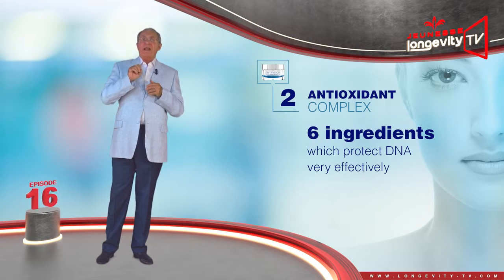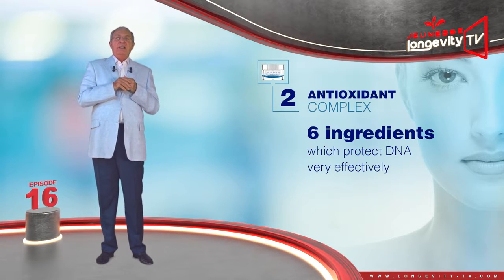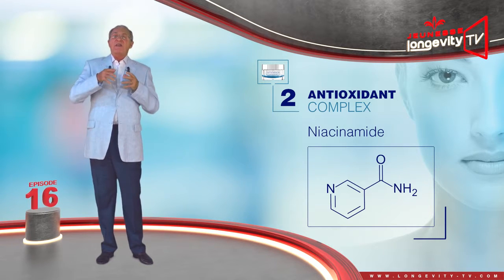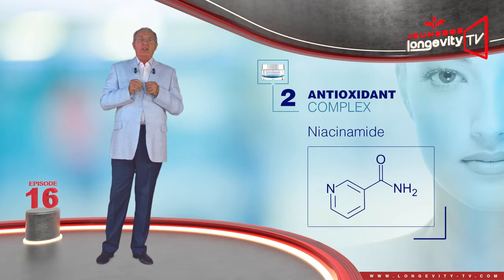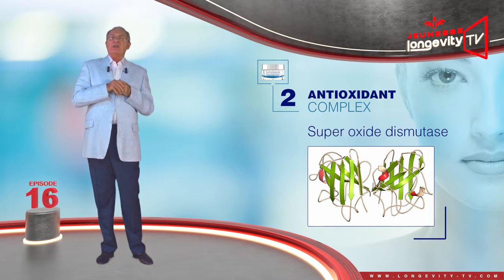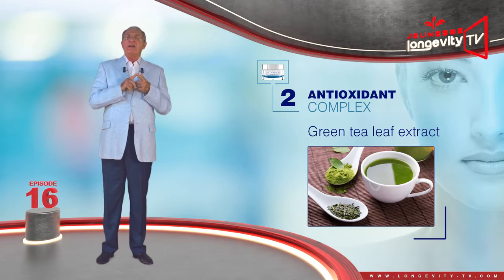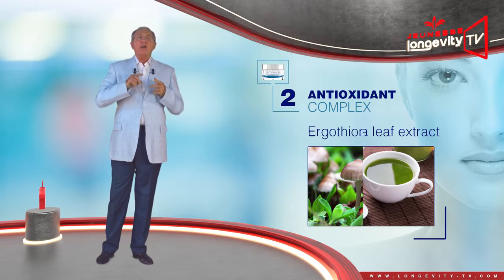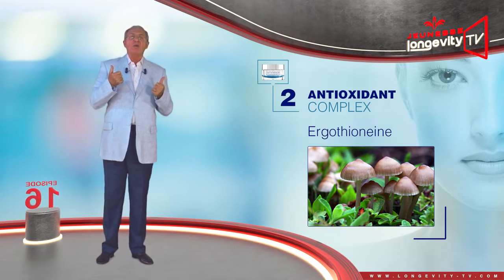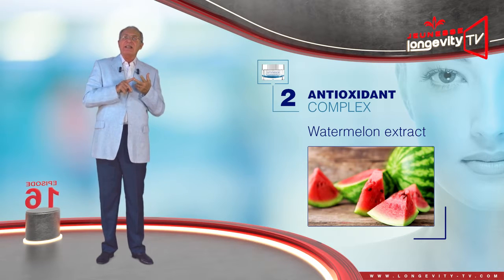The antioxidant complex is made of a group of six ingredients which protect DNA very effectively. Niacinamide improves cell oxygenation, the absorption of the other ingredients, and detoxification. Superoxide dismutase is the strongest antioxidant you can find. Green tea leaf extract, which also has an anti-inflammatory effect. Ergothioneine, an antioxidant extracted from mushroom. Watermelon extract, which is rich in vitamin C, amino acids, and lycopene.